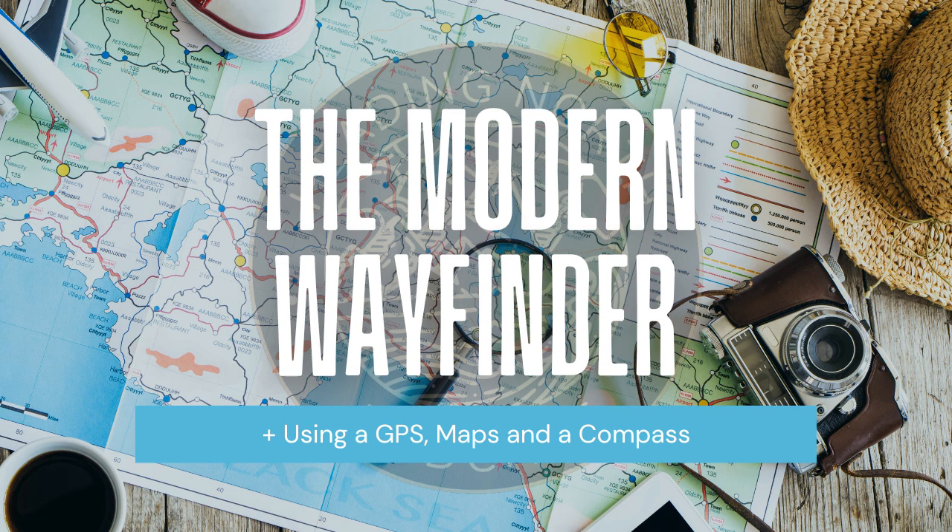Most well-built handheld GPS devices are accurate within three to five meters. Keep in mind that certain atmospheric factors and other error sources can affect the accuracy of a GPS receiver. Handheld GPS receivers offer features such as the ability to create a route as well as the ability to download preset maps — though you do have to go online, download those maps, and upload them to your device. Handheld GPS devices are powered by different types of batteries that can last up to 10 hours of use.